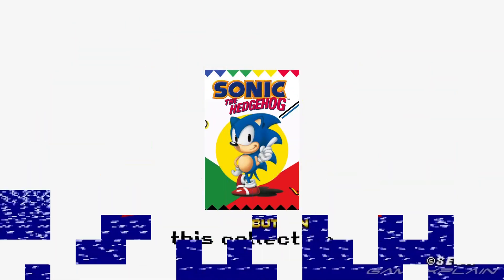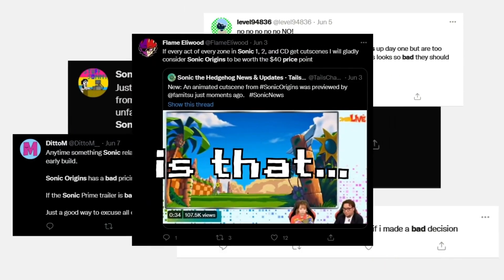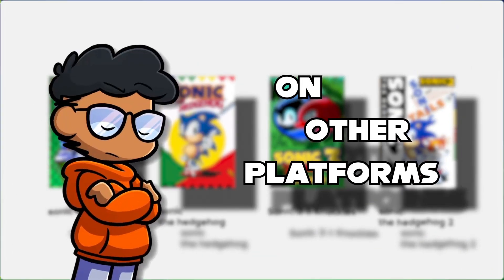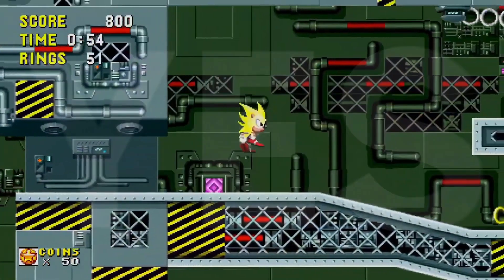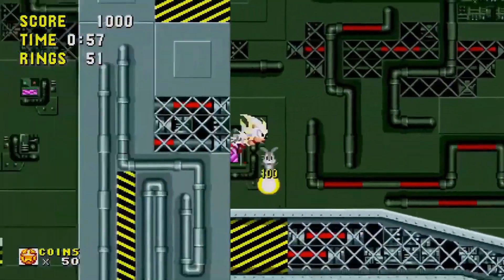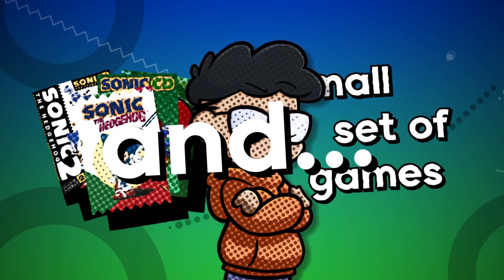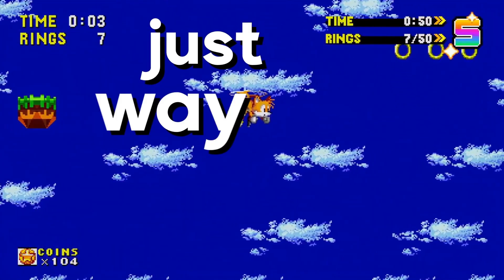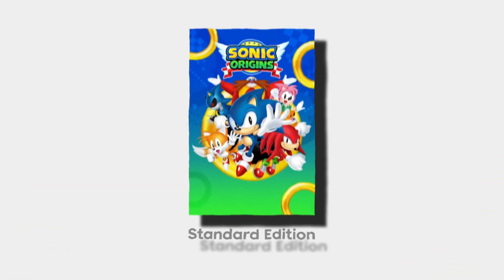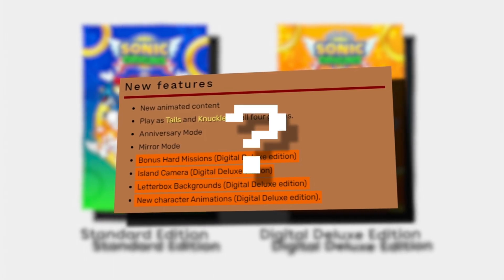One of the first bad things about this collection is that it retails at $40. Many people are iffy about this pricing because these four games were previously available individually on other platforms for as little as a dollar to five bucks. The new additions are welcomed, but it's just too much for a small set of games. On top of that, looking at the pricing chart for the different editions, it's already confusing — there's a standard edition and a digital deluxe.